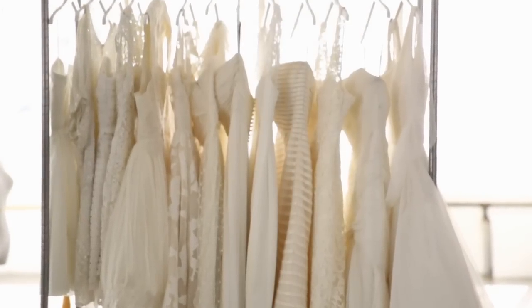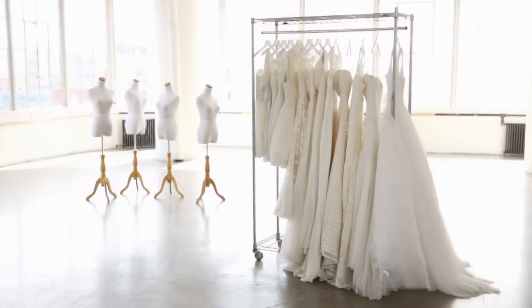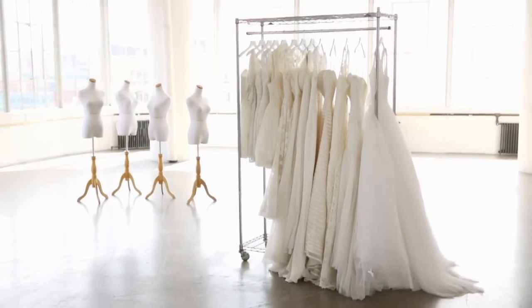It's important that the dress fit you, so order it in the right size. They can always make it smaller, but it's hard to make it bigger. And lastly, once you find that dream dress, read the contract carefully. Find out when it's going to come, what's extra, alterations, and just make sure that you know all those details. Happy shopping.